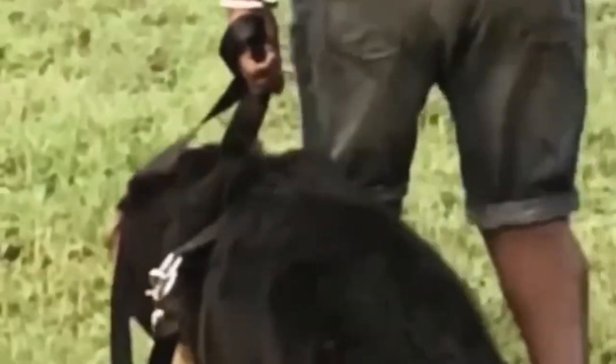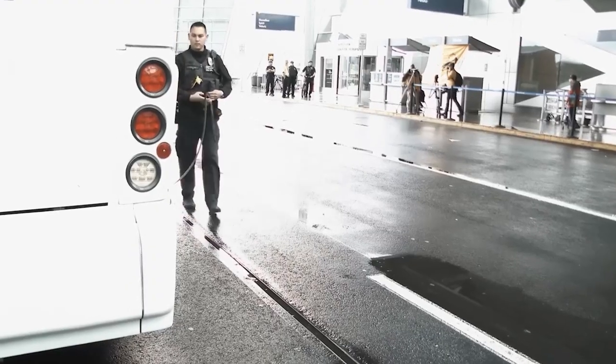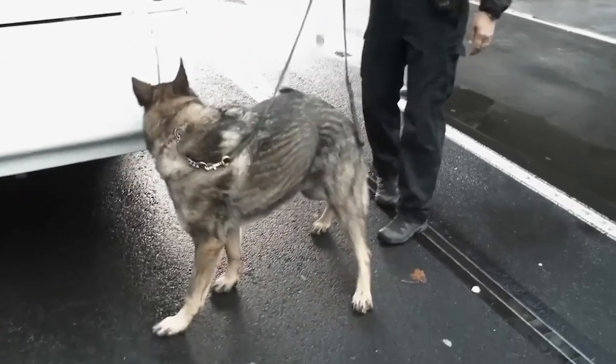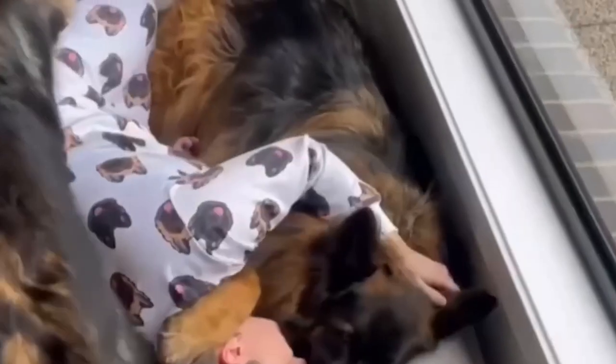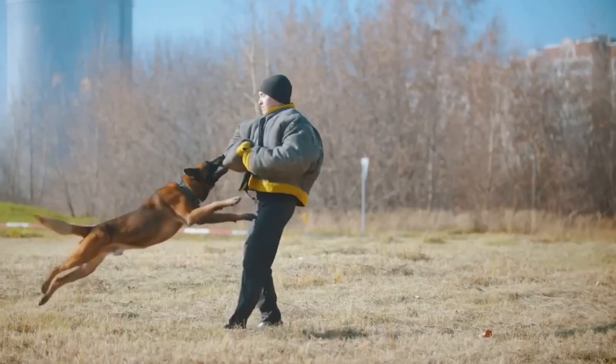Number 8: Police and Service German Shepherds. These specialized German Shepherds are bred for their high drive, trainability, and suitability for police, service, and therapy work. They excel in tasks such as protection, search and rescue, and assistance to individuals with disabilities. Suitable for law enforcement agencies, professionals, and individuals needing a dedicated and reliable working partner for specific tasks.